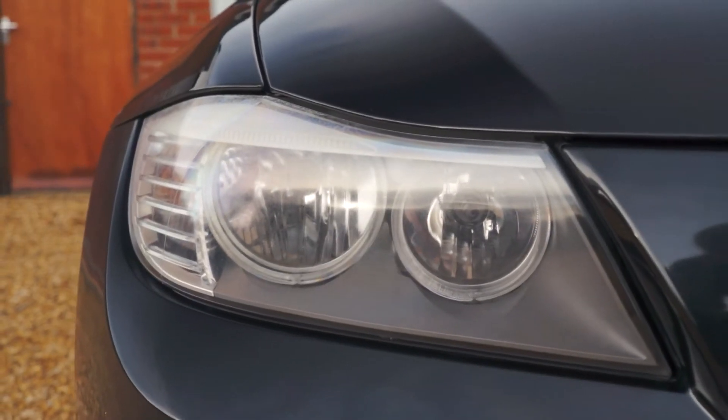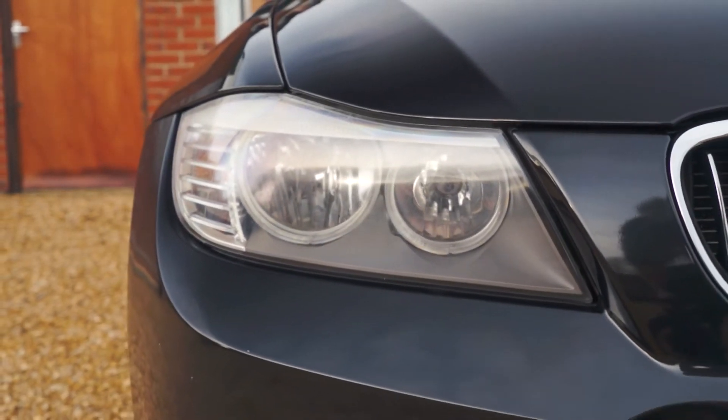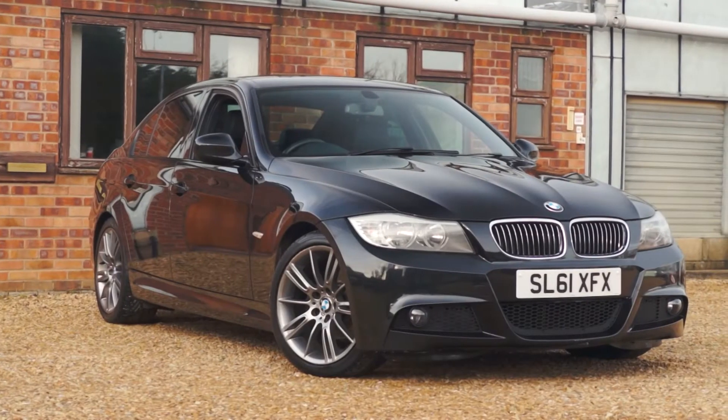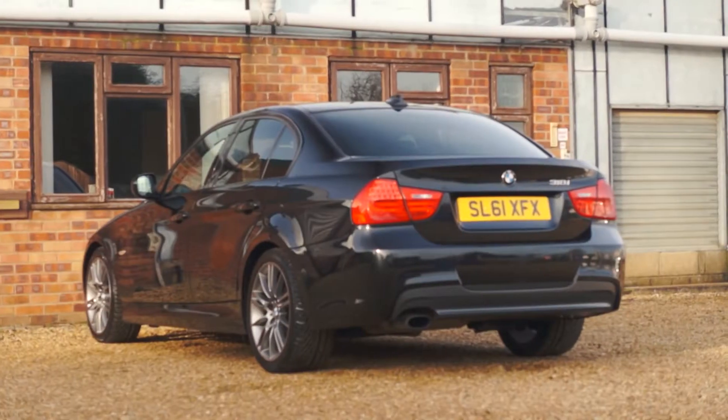Hi, I'm Mike from the Automotive Approach and today we're checking out this sleek looking BMW 318i M Sport with just under 90,000 miles on the clock and only one owner from new. Whilst in our care, it's had a service, the all-important timing chain replaced, a fresh MOT and a full independent mechanical inspection.